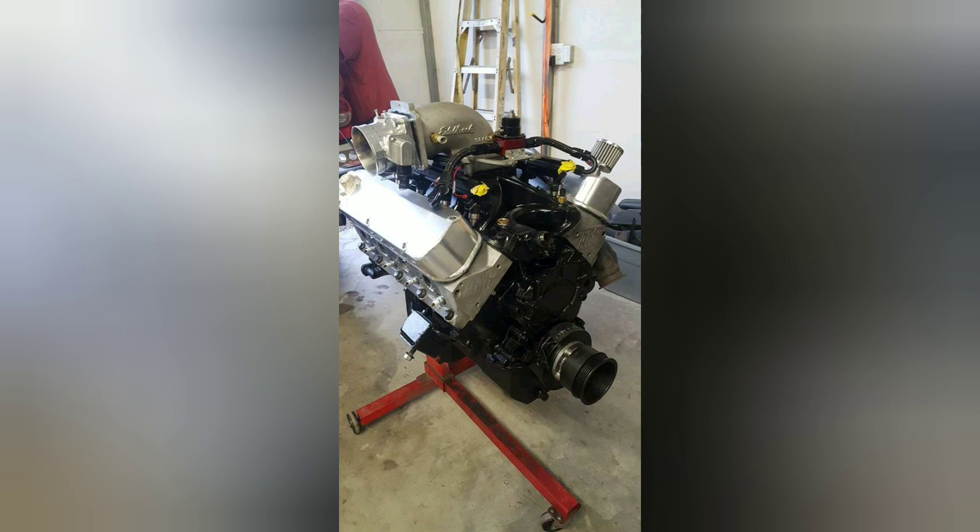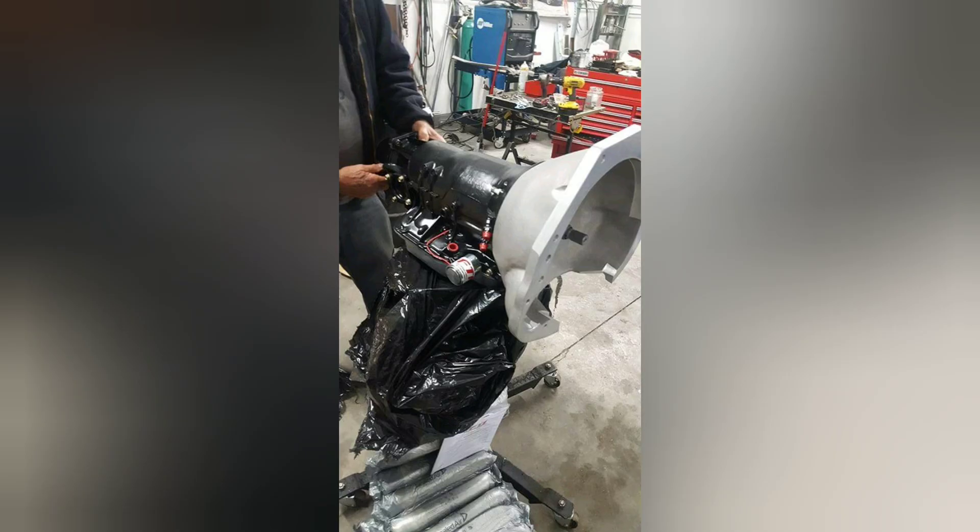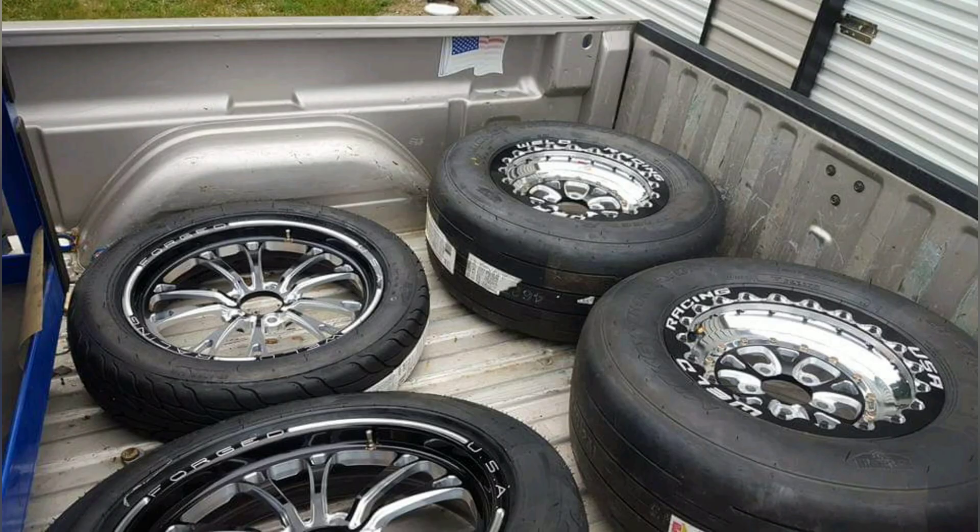For the engine I sourced an AFR headed Windsor set up for EFI with forged internals. On the transmission we went to FTI for a turbo 400 with a trans brake, and I'm going to tell you this thing has been rock-solid for several years now. I wouldn't hesitate to give FTI a call for one.